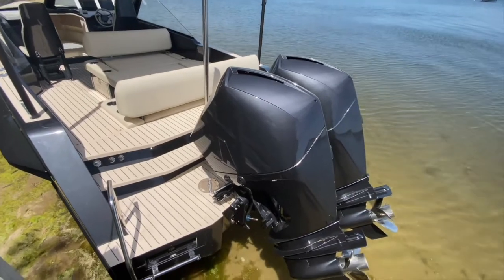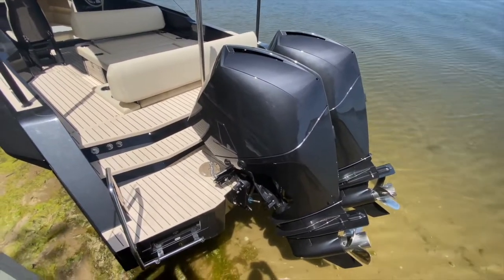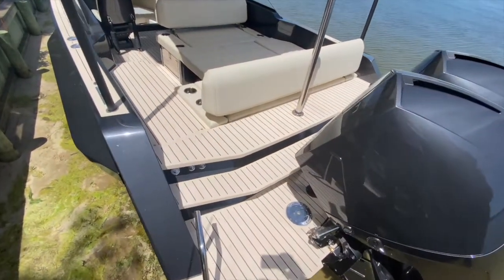On this rig we have twin V8 engines which are 300 horsepower each. We have an electric ladder and this beautiful swim platform we have just here.